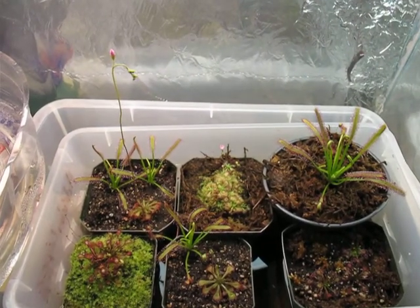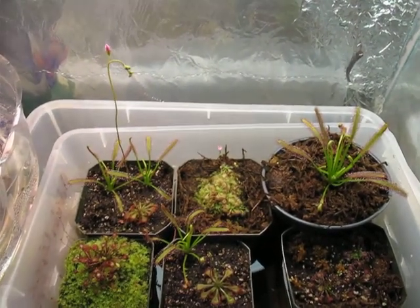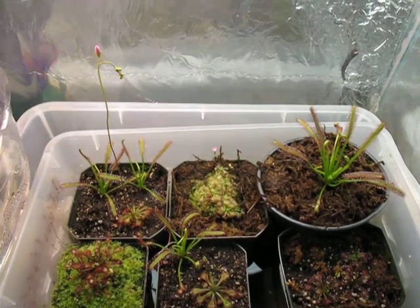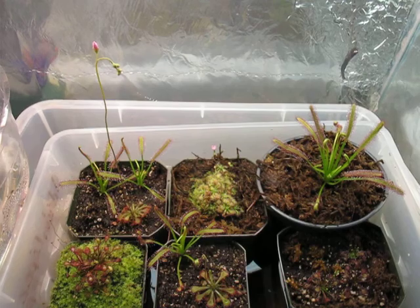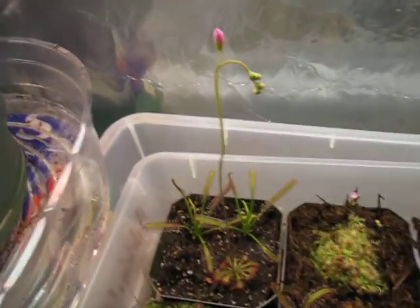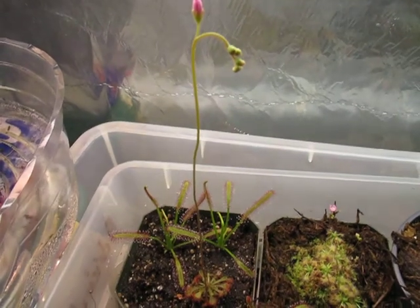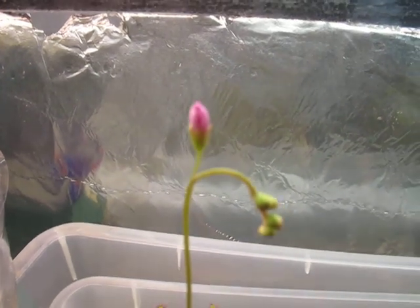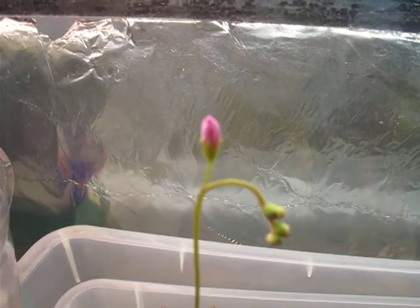Hello, so this is another carnivorous plant video. I'm going to talk about just the flowers of the sundews right now. If you can see over there, my Drosera spatulata has flowered. I don't know if it opened because I was in high school, so I don't know if it's really open or if it closed.